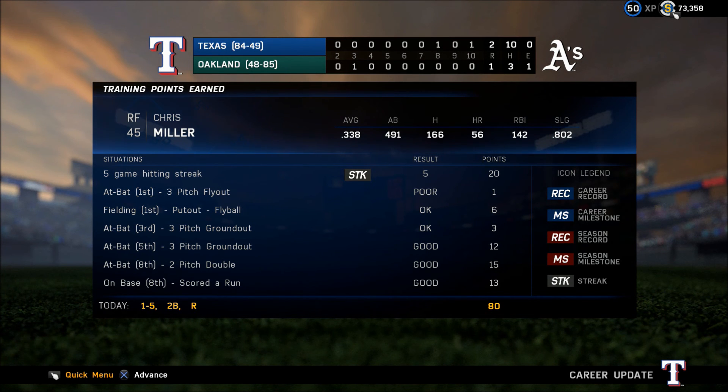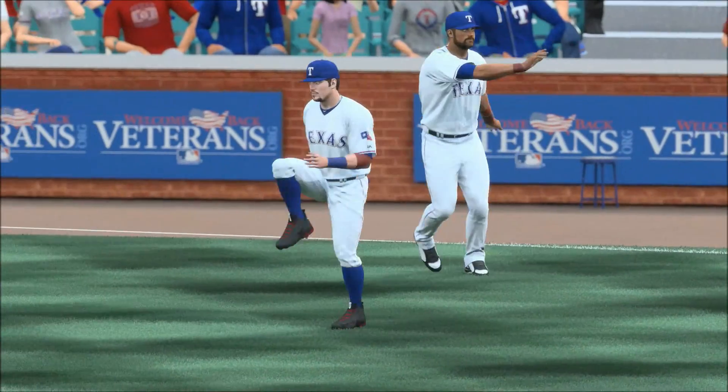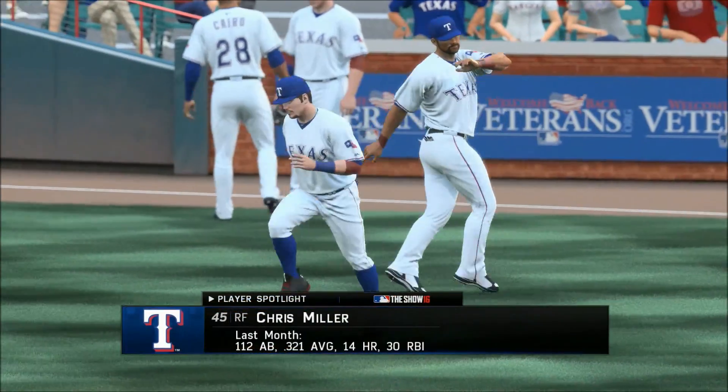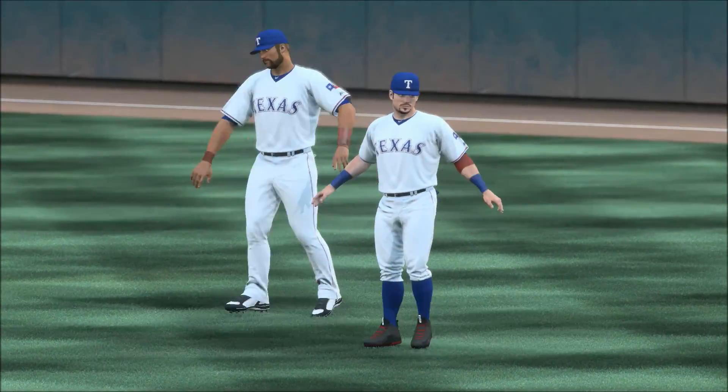Absolute highway robbery. Beltran — a deep drive. He's our man to watch, and he's been a rock of consistency throughout his big league career. This performance recently demonstrating that.